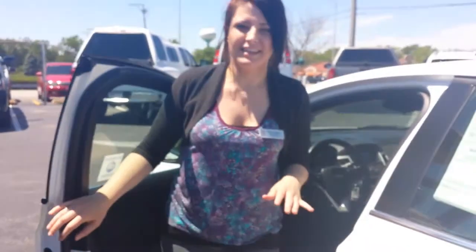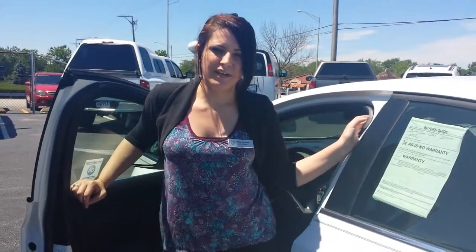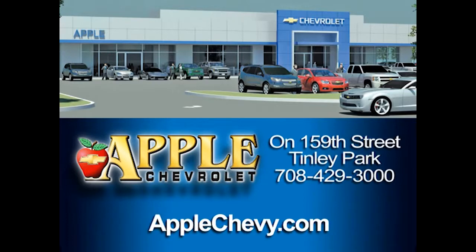Whenever you are ready to come and take this Cruze out for a test drive, give me a call. My direct line here is 708-342-4175. Talk to you soon. Have a great day. Share the big Apple Chevrolet.